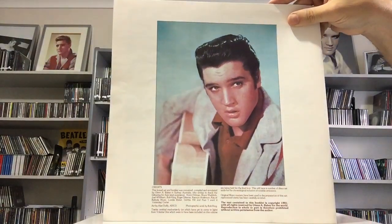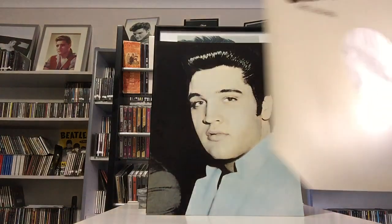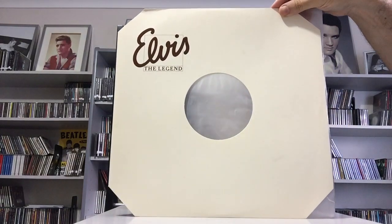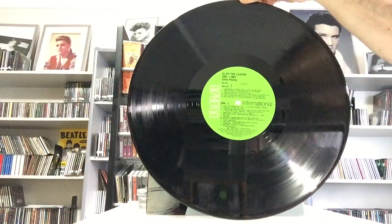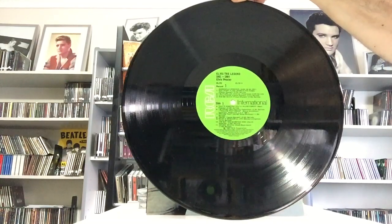And the back cover. These records come in a custom Elvis the Legend cardboard sleeve, and they are in superb condition on the RCA green international label.